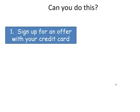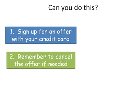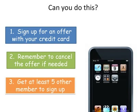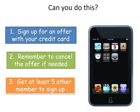So can you do this? Well, you have to be willing to sign up for an offer with your credit card. You have to remember to cancel the offer if you don't want it. And you have to get at least five other people to sign up. If you can do this, the iPod Touch is yours.